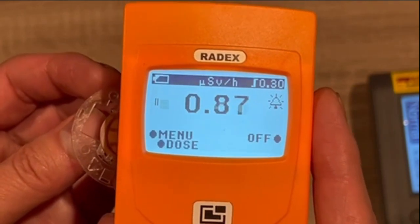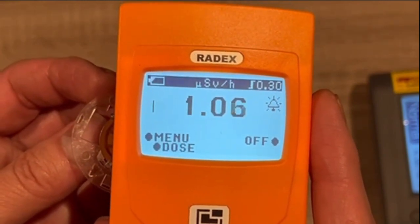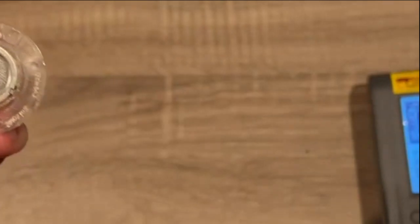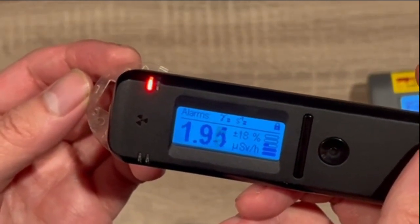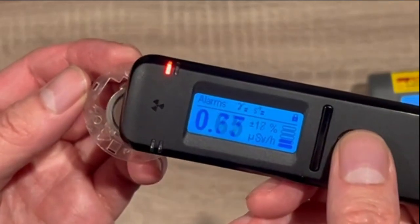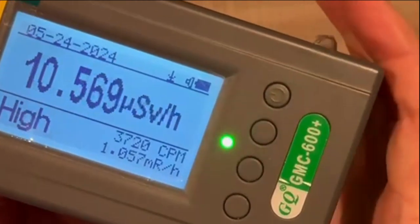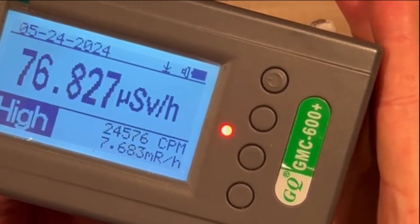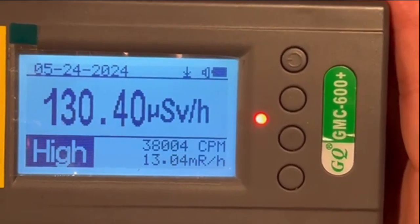The RAID-X detects radiation at a level of about 1 microsievert per hour at most. The RADIACoD detects the radiation level at 2 microsieverts per hour at most. The GMC-600+ detects radiation from it at about 130 microsieverts per hour at its peak.